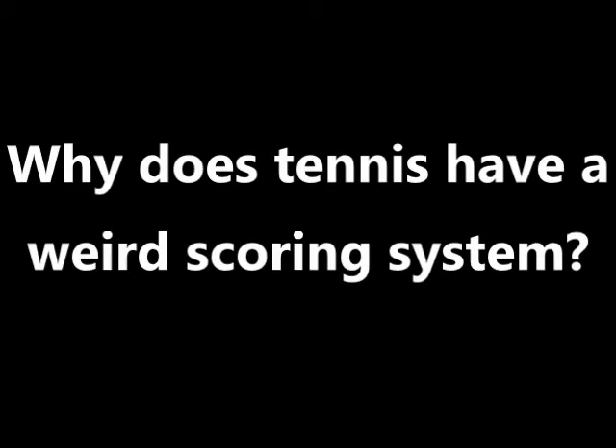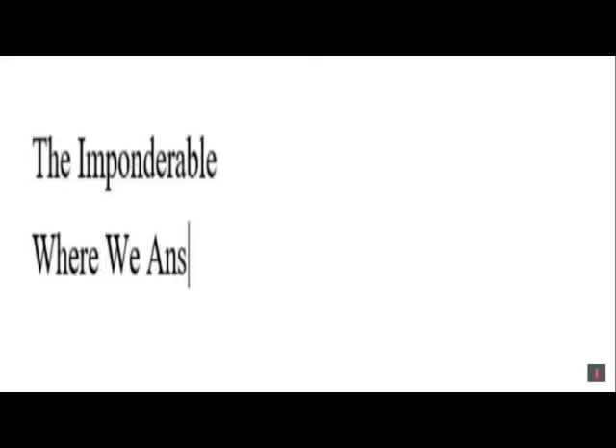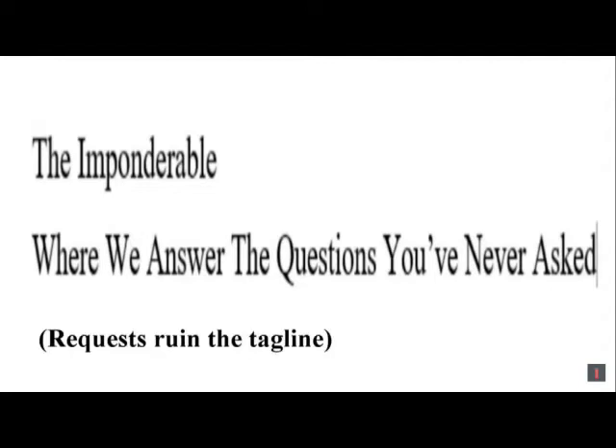Why does tennis have a weird scoring system? This is The Imponderable, where we answer the questions you've never asked. Now before I say anything, I should mention that there's been no confirmed reason for this scoring system, and everything I'm about to say is just theories.